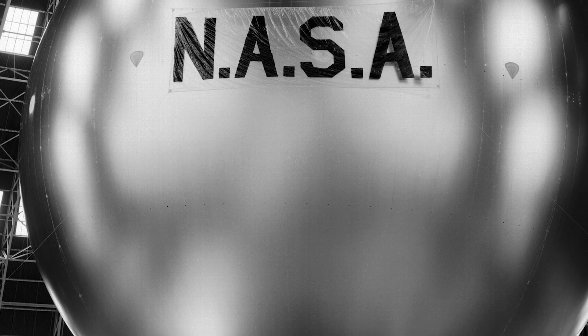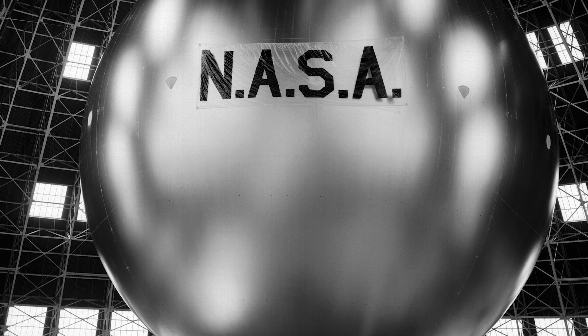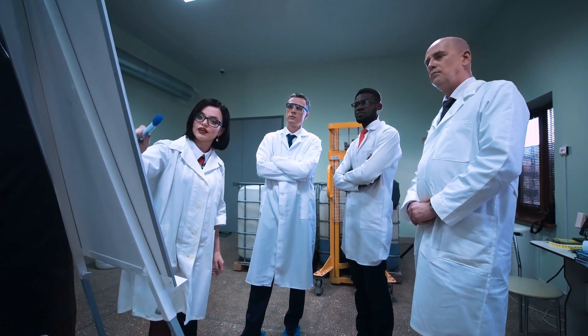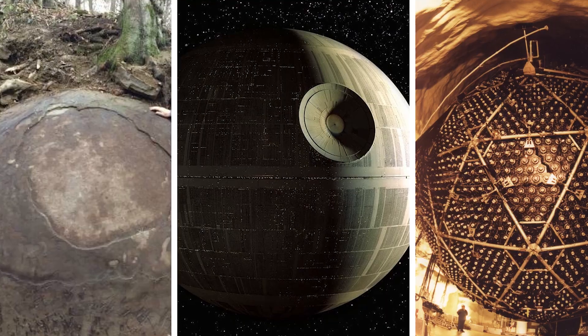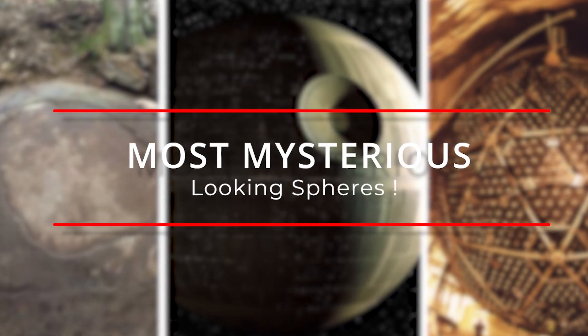At first, they look like normal round balls, but trust me, they are anything but normal. When they were first discovered, scientists didn't think anything until they looked inside the spheres. Sit tight as we begin our list of the most mysterious-looking spheres.